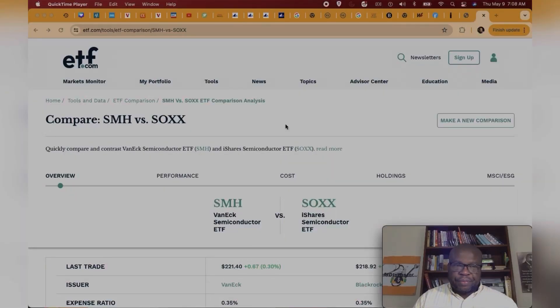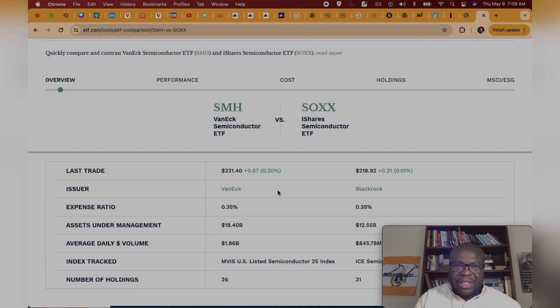Here we are on the ETF.com website and we're going to compare the Semiconductor ETF SMH to the Semiconductor ETF SOX. SMH is a VanEck Semiconductor ETF and SOX is the Semiconductor ETF from iShares. They have both been doing excellent, so honestly either way you can't lose. SMH is on the left and SOX is going to be on the right.